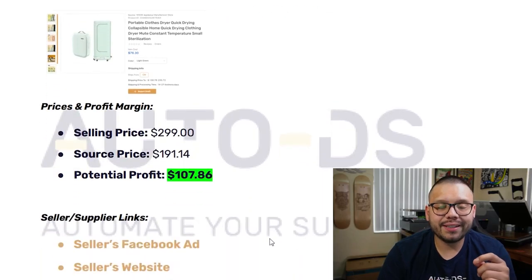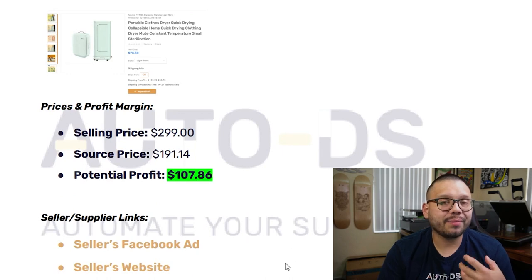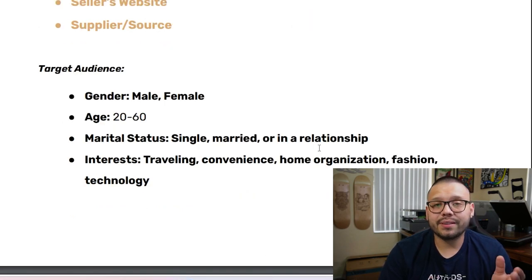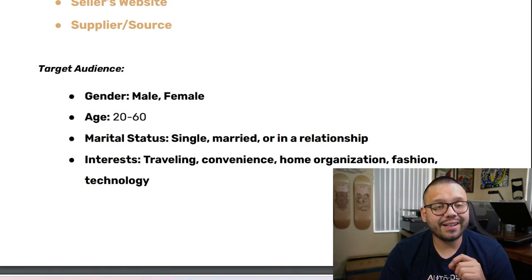For the Facebook ad targeting, you could target both males and females between the ages of 20 and 60, with marital status of both single and married, and interests including traveling, convenience, home organization, fashion, and technology.